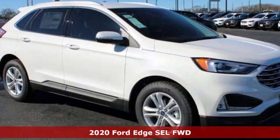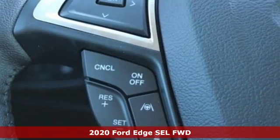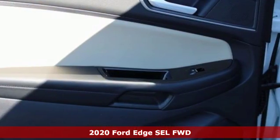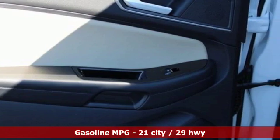Here's a new 2020 Ford Edge. Aggressively styled and easily maneuvered, this spacious crossover was built for fun. And with features like these, every drive is a pleasure.